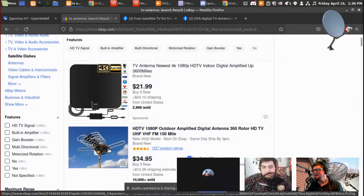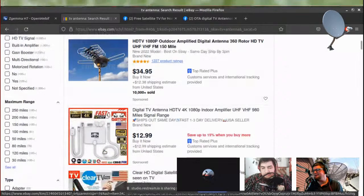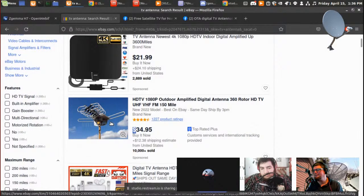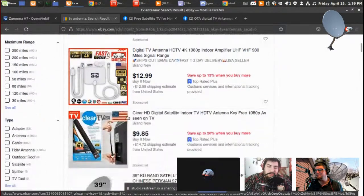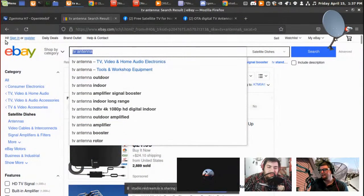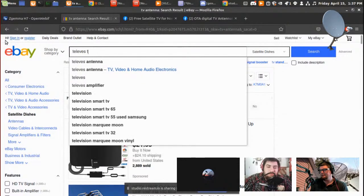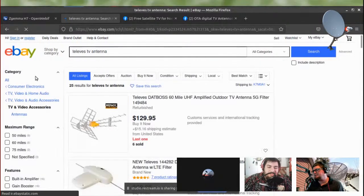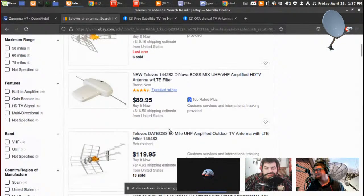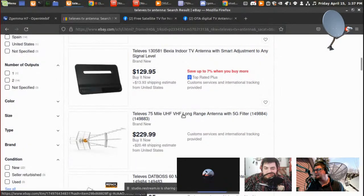If you go on eBay and type 'TV antenna' you'll get one of these black flat antennas. If you're going to put something on a pole, even for about $34 it will work better than nothing — though I don't recommend one of those unless you're limited for space, like in a trailer. The best antenna I've seen that I would get would be the Televes antenna — it has a 5G filter and they have some pretty decent antennas including a big 75-mile antenna for around $200. That would probably be one of the best to get, and they're highly rated.